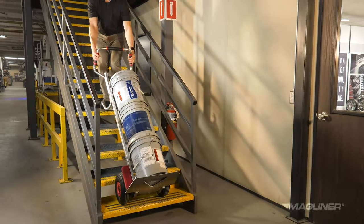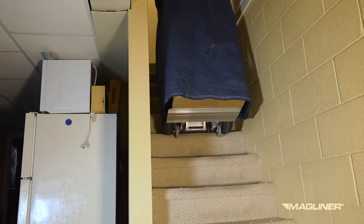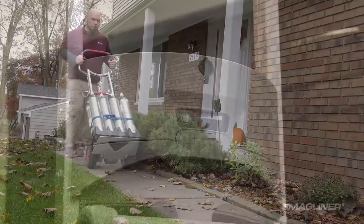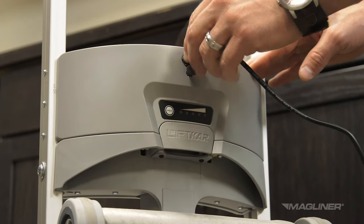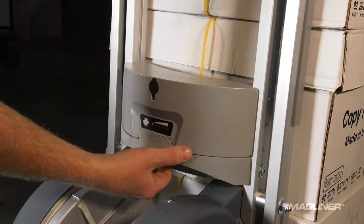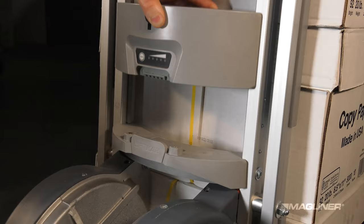The lithium battery features max capacity ranges from 500 to 2,000 steps depending on the model and the weight of the load. Recharge the battery at the end of the day by using the included AC wall charger. The battery charge indicator can be used to monitor the battery status, and the battery can also be swapped out with a charged spare battery at any time.